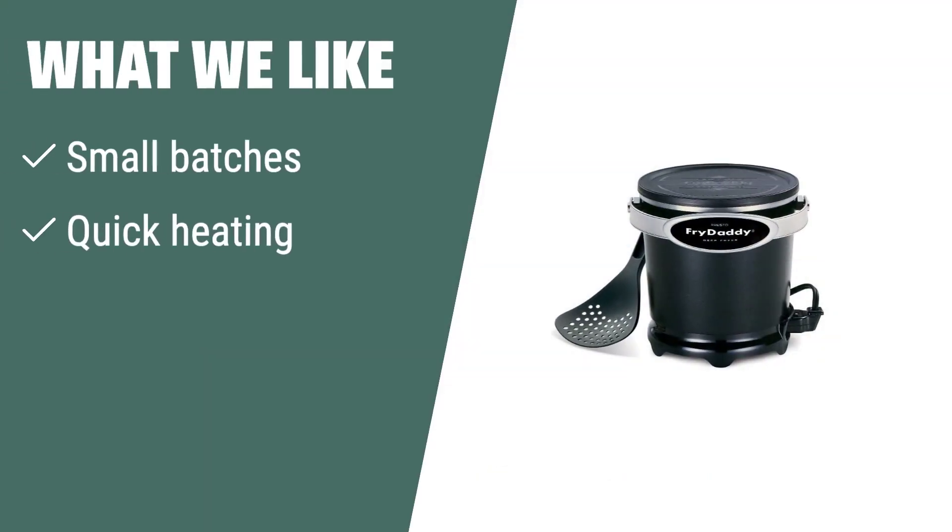What we like: If you want to fry small batches of food quickly and easily, the Fry Daddy is a great choice. It is perfect for singles or couples who enjoy making French fries, chicken, and more.